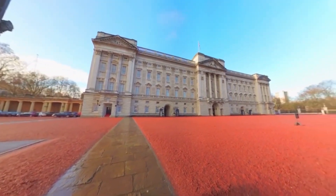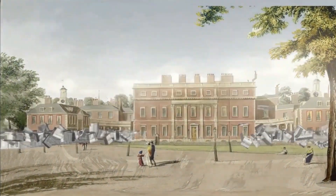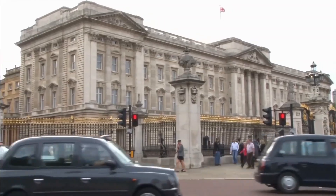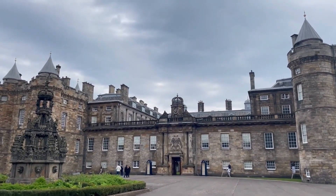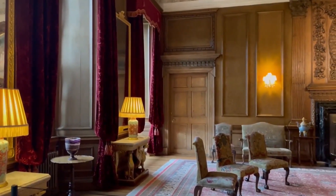The palace was a substantial mansion constructed for the Duke of Buckingham in 1703 and was known as the Buckingham Residence. Soon after, in 1761, King George III bought it and used it as Queen Charlotte's private residence, renaming the palace the Queen's House.